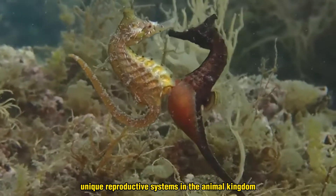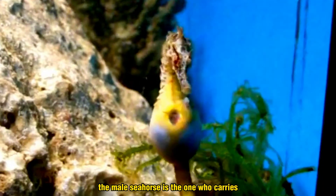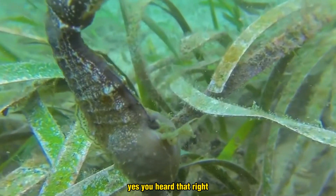Seahorses have one of the most unique reproductive systems in the animal kingdom. The male seahorse is the one who carries and gives birth to the offspring. Yes, you heard that right.